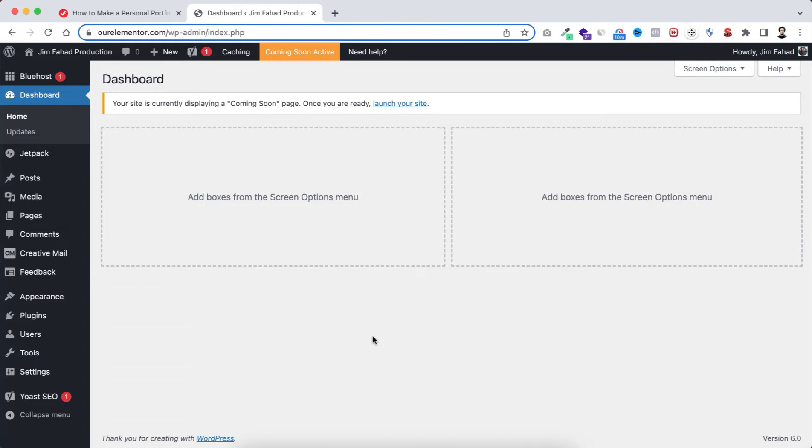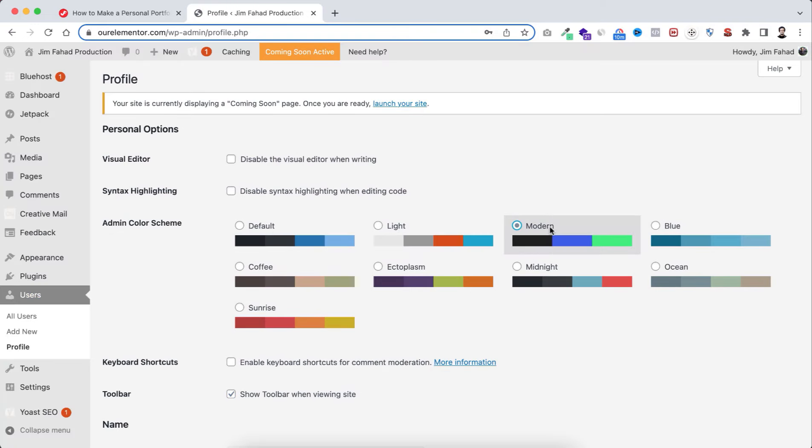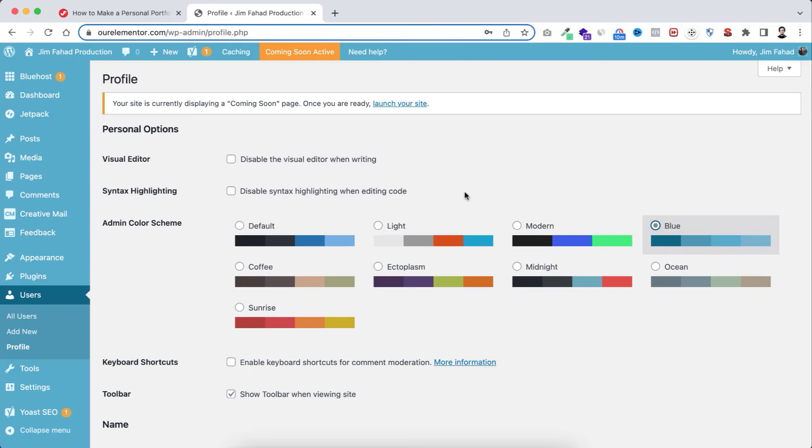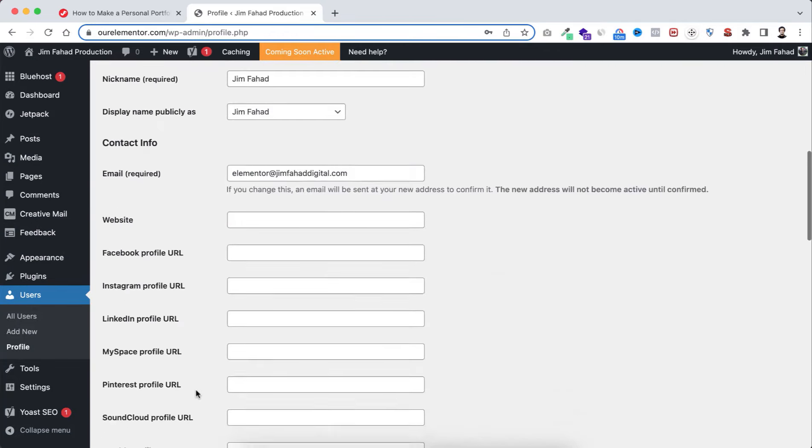To change the easy password — ABC123 — hover over Users and click Profile. From here you can also change the admin color scheme, but I'll keep the default. Scroll to the very bottom under Account Management, click Set New Password, type your new password, and then scroll down and click Update Profile.